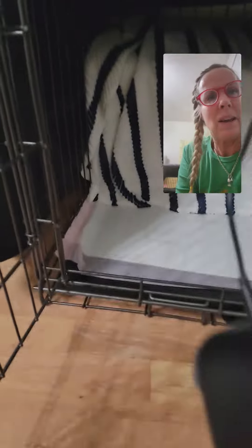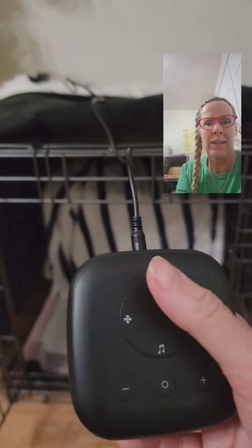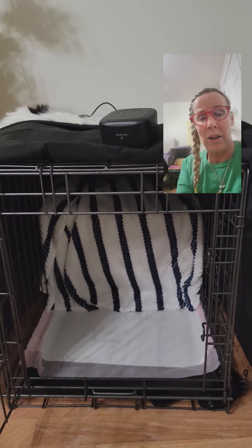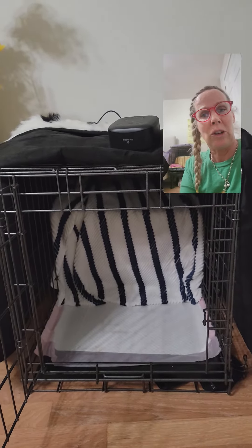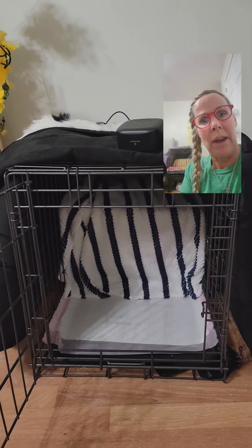I've got a cover for this, and the other thing I have is a sound machine. The sound machine serves two purposes. One, I don't want her to hear me — every time she hears me she cries. This little sound machine has all these different settings; this one is a fan sound. I'll turn that on when she's sleeping so I can take phone calls, do my work, have conversations, walk up and down the hallway, even vacuum, without waking her up.